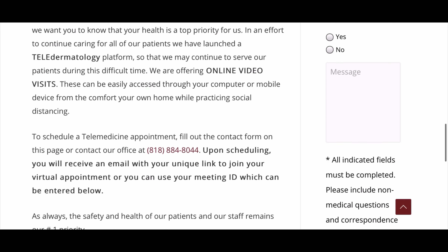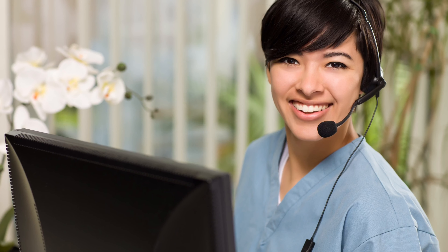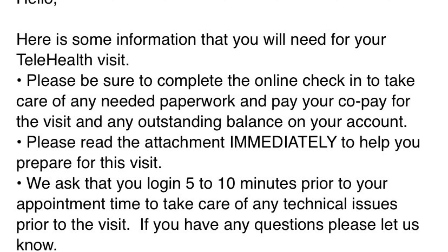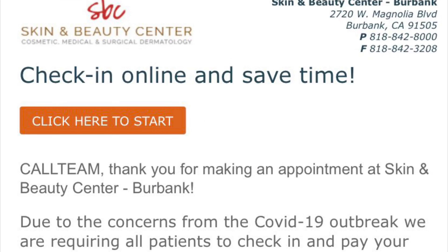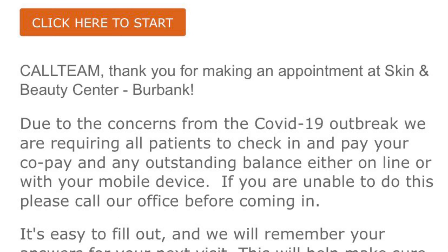One of our patient care representatives will call to discuss your appointment needs and a day and time that works for both yourself and the provider. The representative will then send you one of two secure and compliant emails. The first will be your appointment confirmation, which will also include the link for your telederm appointment. The second email will contain any paperwork or information our office needs for you to complete and send back for your appointment.